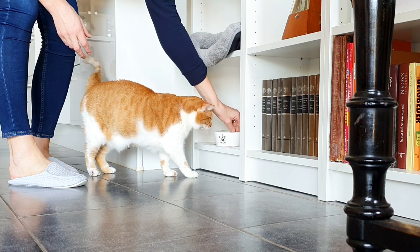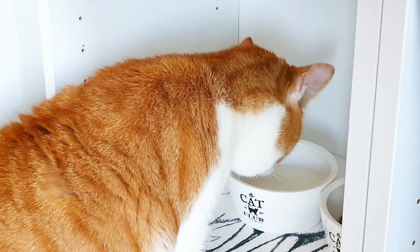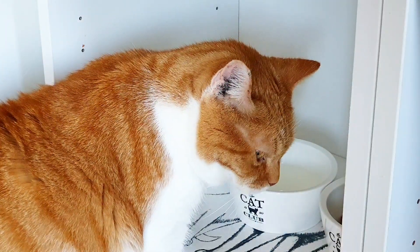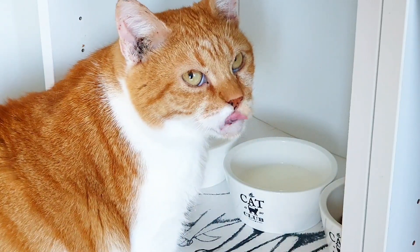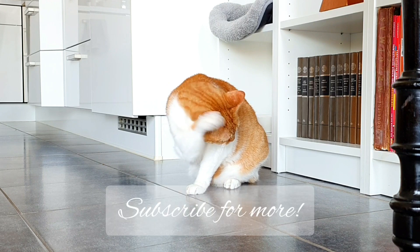I'd like to share one more positive point of it. If you're also a cat owner, you know very well the view of food scattered on the floor and the walls — so with the Billy shelf or something like that, most of the food remains inside. That way it's much easier to keep your surroundings clean.